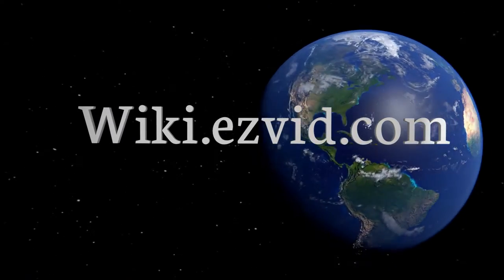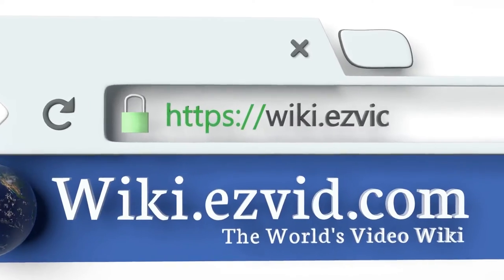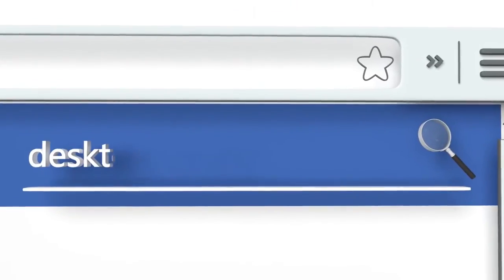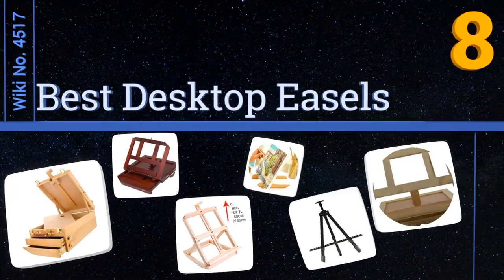Visit wiki.easyvid.com and search 'EasyVid Wiki' before you decide. EasyVid presents the eight best desktop easels. Let's get started with the list.